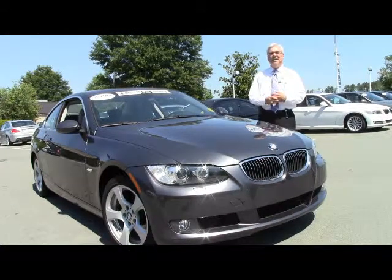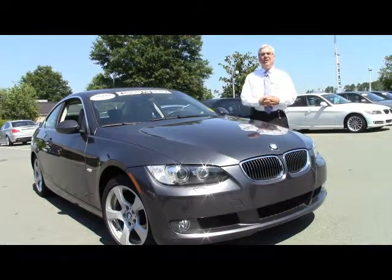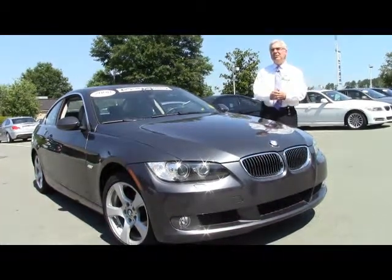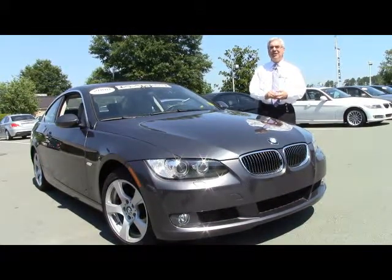Welcome to Performance BMW. My name is Scott Eason. We'd like to show you this 2008 BMW 328xi. This is going to be kind of a rare car — it's a two-door coupe, but it's got all-wheel drive, so this thing's going to handle like it's on rails all the time.